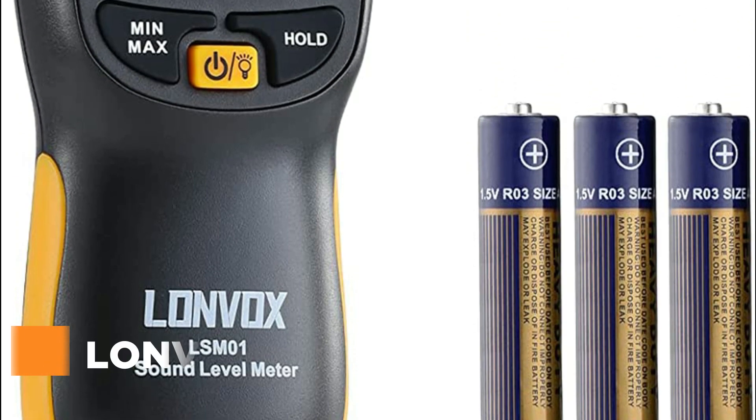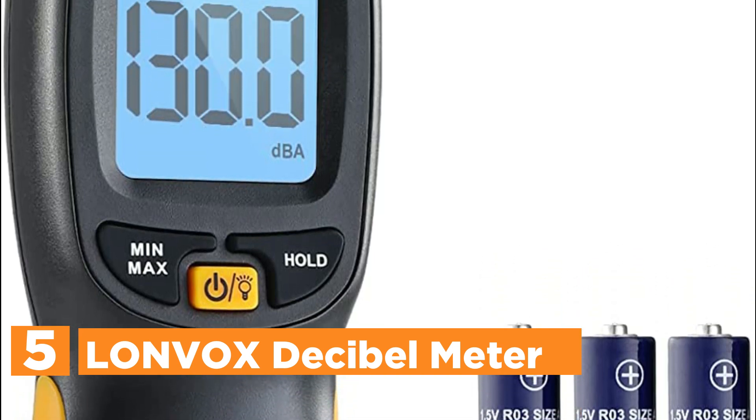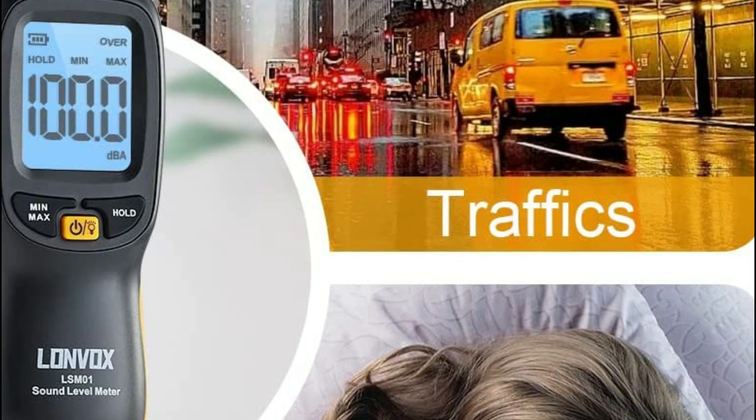Starting our list at number 5, the Lonebox Decibel Meter. It has a very accurate and sensitive condenser mic that is able to measure noise levels of 30 to 130 dB, with precision in the range of plus or minus 1.5 dB.